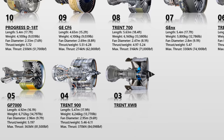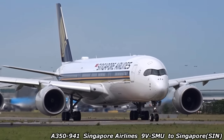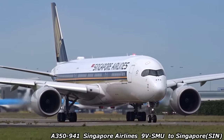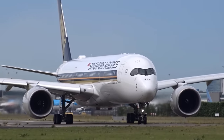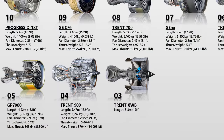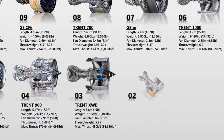The Rolls-Royce Trent XWB is a turbofan jet engine family that powers the Airbus A350 XWB. It was successfully tested for the first time in 2010 and was designed to compete with the Boeing 787 Dreamliner. It comes in five sizes, with the largest fan measuring 118 inches in diameter. The maximum thrust of the advanced version is 430 kN. These engines are used by Rolls-Royce and Qatar Airways on the Airbus A350-1000.